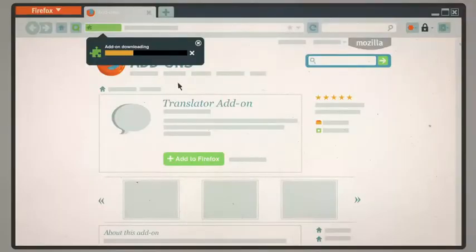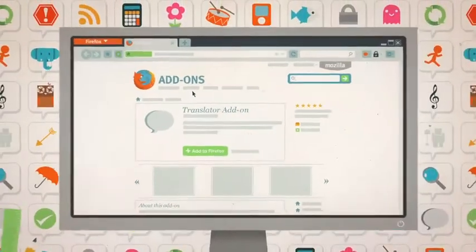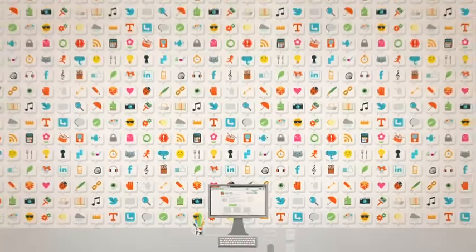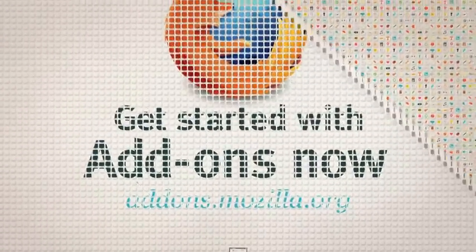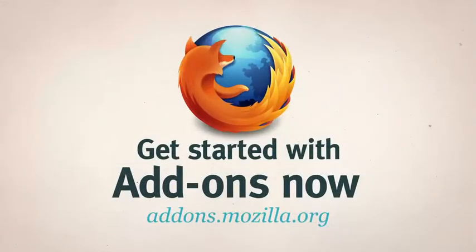Best of all, they're super easy to install. Just a couple of clicks, and you're done. All this is just the tip of the iceberg. With thousands to choose from, there's an add-on for just about anything to help put you in control of your web — whoever, or wherever you are. Give add-ons a try, and make your Firefox more awesome than ever.